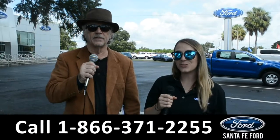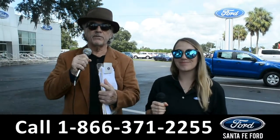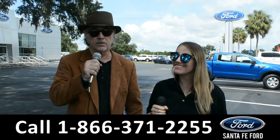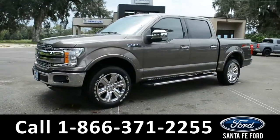Hey, this is Randy and this is Julia — santafeford.com. Hey, if Ford makes it, we've got it. Stay tuned, Julia is going to give us a closer look at one of our new Fords right now.